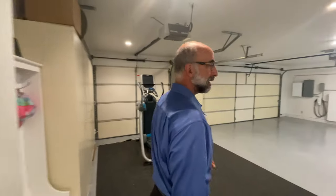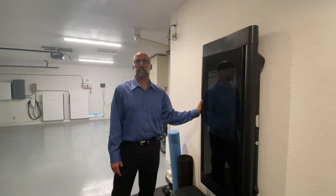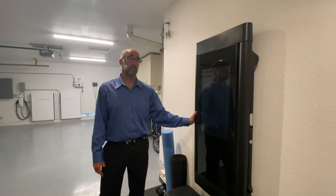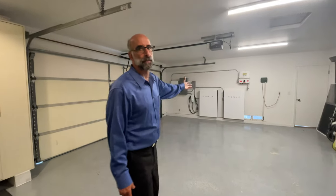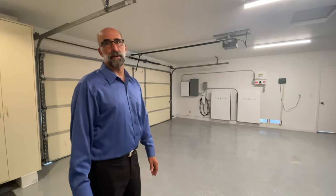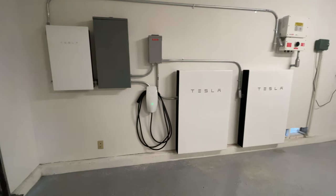It's a three-car garage, impeccably taken care of. This is the workout area — this Tonal system comes with the home; it's an online workout system. There's a two-car garage area and a full Tesla Powerwall with two backup batteries that allow you to run the house for up to two days.